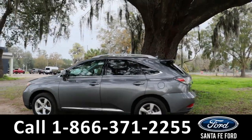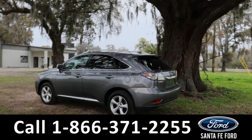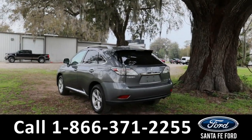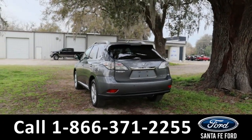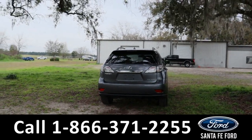From the back we also have a rear view cam. If you guys have any questions, please feel free to give us a call at the number below, or you can always look us up at santafe4.com.